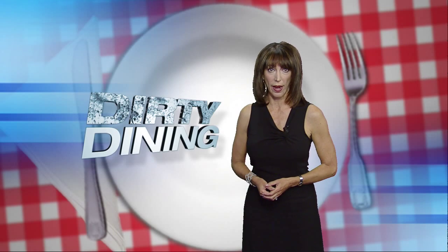Royal Chicken Plus is still closed. All the others are back open with A-grades. Darcy Spears, Channel 13, Action News.